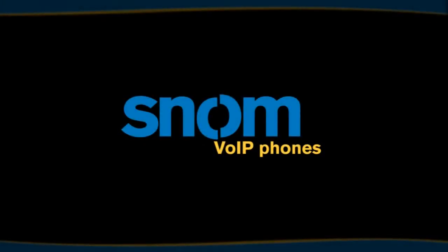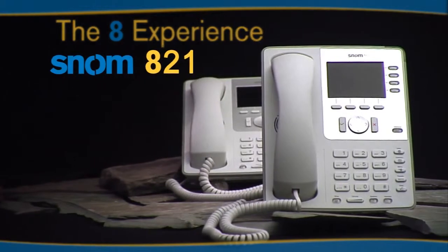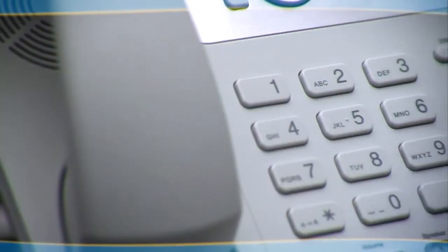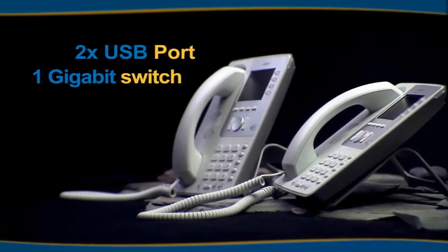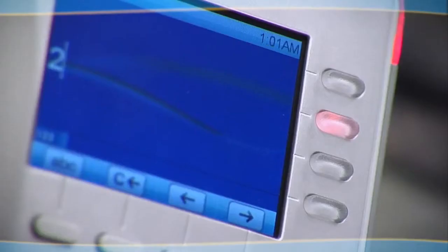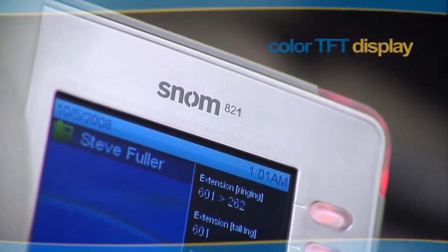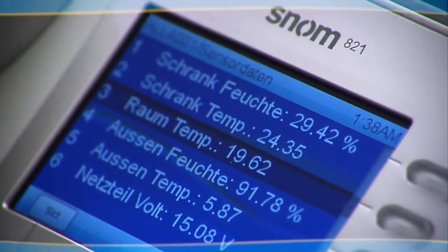Welcome to SNOM, the voice-over IP company. The SNOM 821 is the entry model of a superior line of business voice-over IP phones. Its elegance and performance combines both the latest technology and the successful characteristics typical for SNOM phones. The high-resolution color TFT display and the new wide-band headset with an extraordinary sound quality take the 821 far ahead of its time.